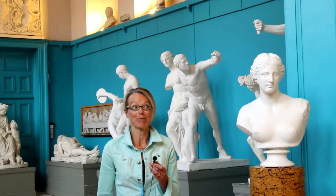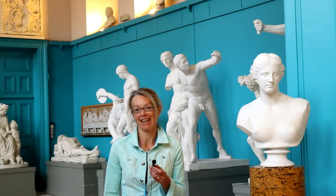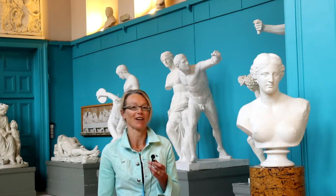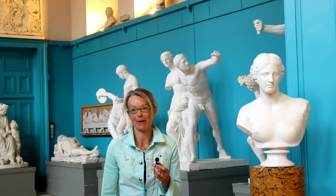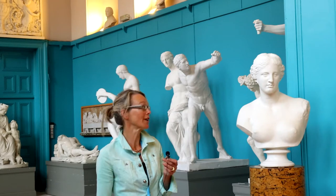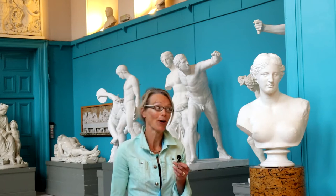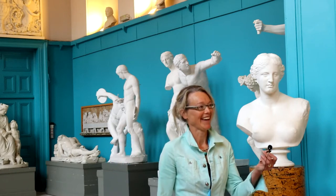Welcome to the Sculpture Room, friends of the Crawford Art Gallery on this lovely crisp autumn morning. We're very excited because not only are we surrounded here by fantastic sculptures but we're also here with Matthew White. Hello Michelle, hello everybody, hi friends of the Crawford.